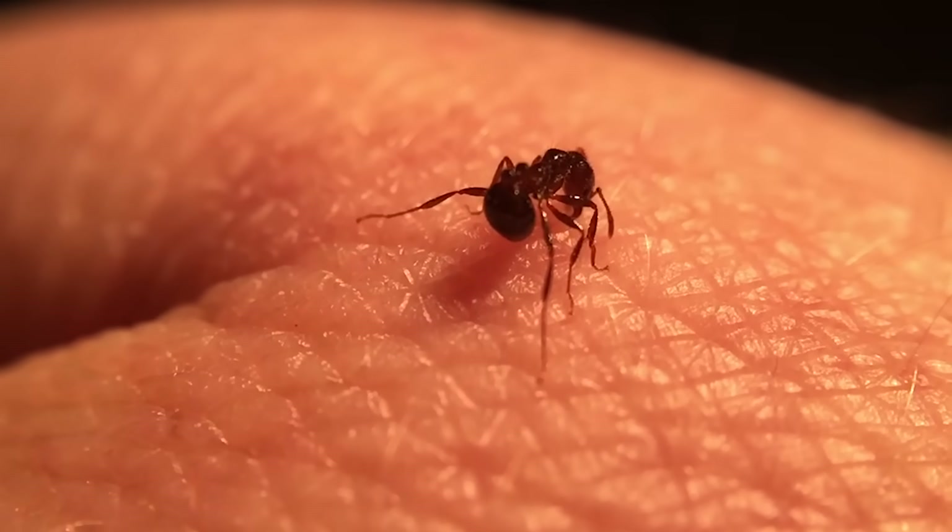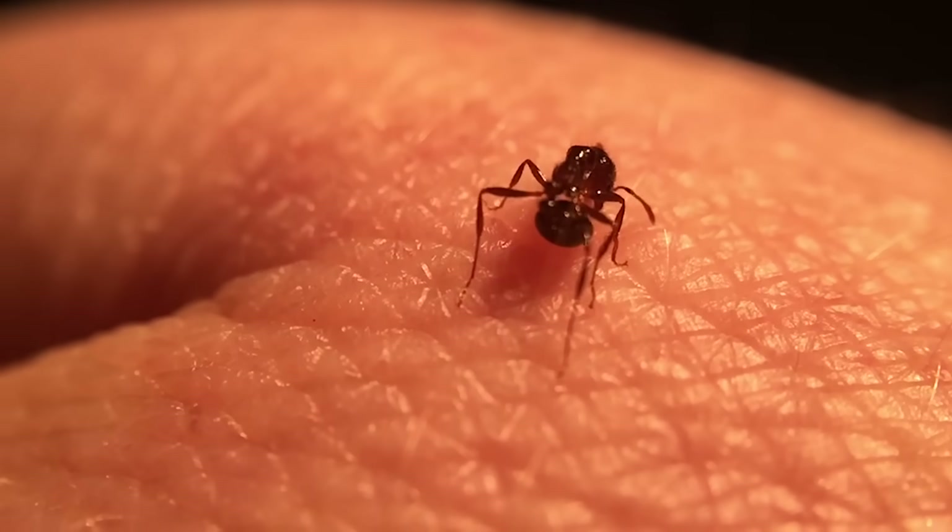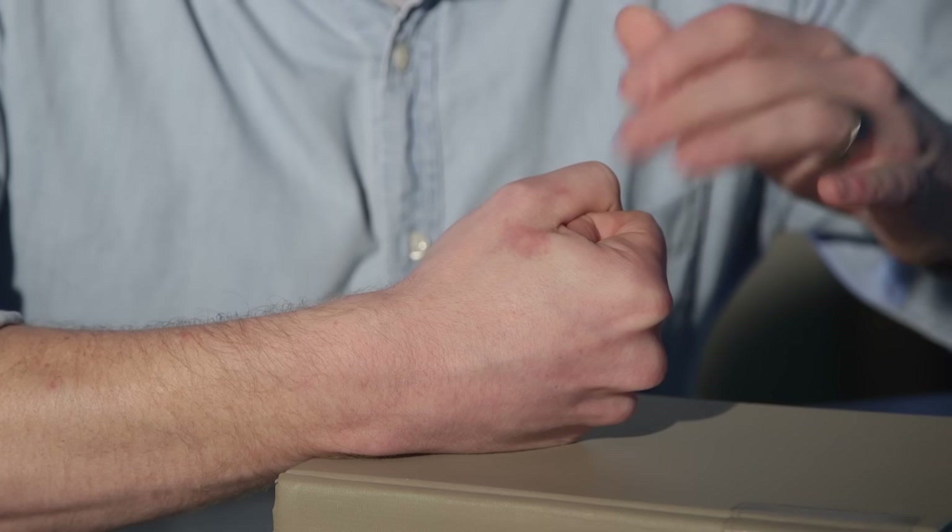Fire ants only score a 1.2 on the Schmidt Pain Index, but they tend to sting multiple times, like this one did. It's already starting a local immune response around that venom. It's red, it's itchy, it's burning — it does not feel good.